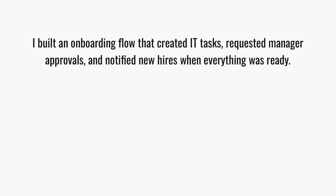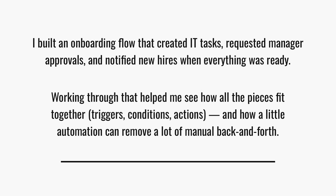Then add your own experience. For example: I built an onboarding flow that created IT tasks, requested manager approvals, and notified new hires when everything was ready. Working through that helped me see how all these pieces fit together — the triggers and the conditions and the actions — and how a little automation can remove a lot of manual back and forth.